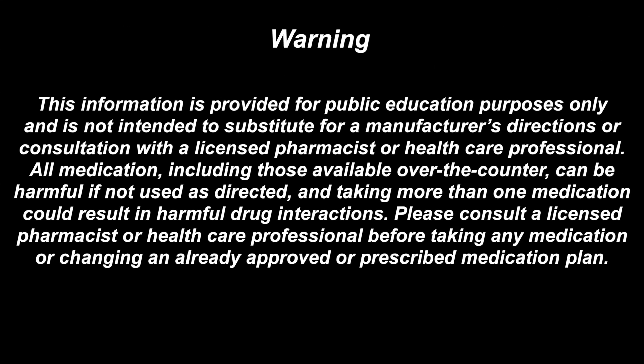This information is provided for public education purposes only and is not intended to substitute for a manufacturer's directions or consultation with a licensed pharmacist or healthcare professional. All medication, including those available over the counter, can be harmful if not used as directed, and taking more than one medication could result in harmful drug interactions. Please consult a licensed pharmacist or healthcare professional before taking any medication or changing an already approved or prescribed medication plan.